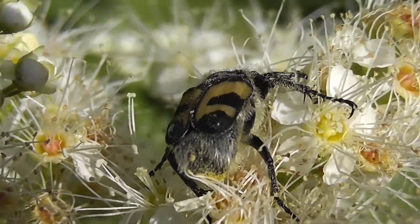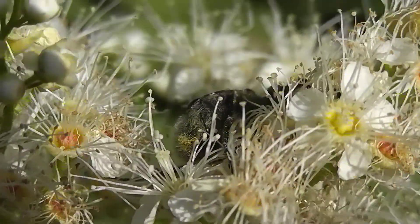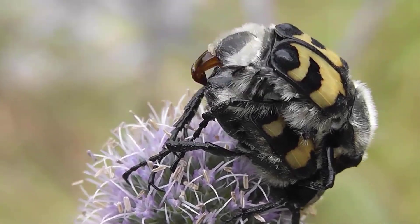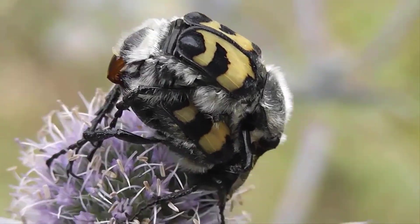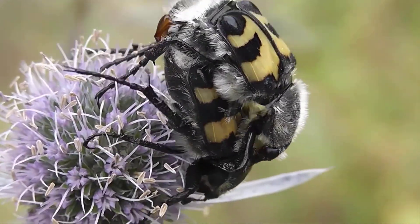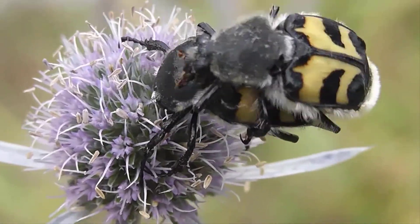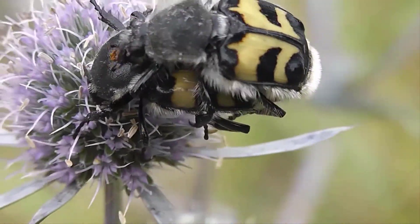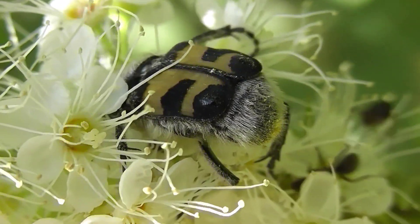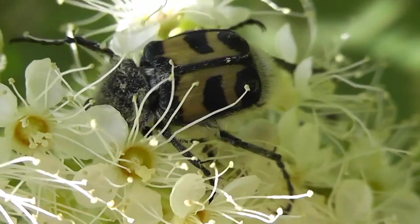They prefer Apiaceae (umbellifer) plants such as hemlock, hogweed, and angelica, as well as dog rose and elder. The breeding season falls at the beginning of June. Fertilized females lay 20–40 oval eggs under bark, in tree hollows, and in cracks of deciduous trees. Larvae live in rotten wood, stumps, and large fallen logs, most often found in the outer part of dry, rotting trunks and branches lying on the ground. Preferred larval host trees include aspen, birch, alder, and oak.